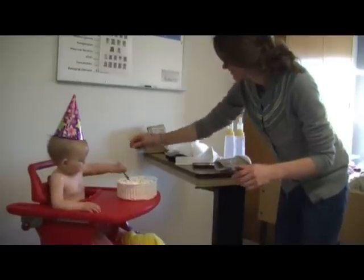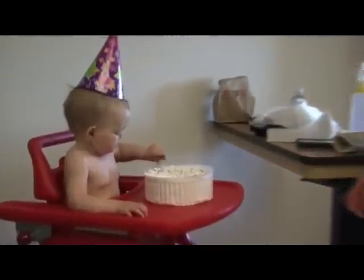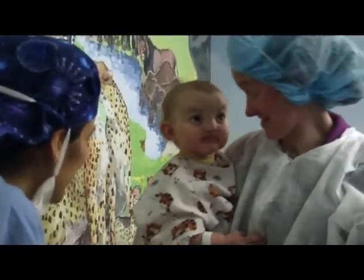Unlike most babies, Nayeli was born with a cleft lip and palate, a birth defect that will affect her life in many ways. It's not a cold — this is a big condition. This is Nayeli. Are you ready to go in now? Mommy's coming with you.